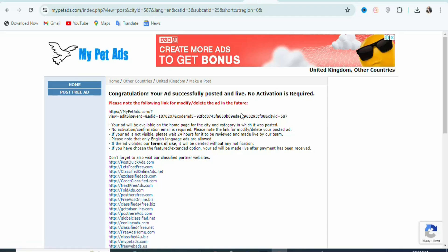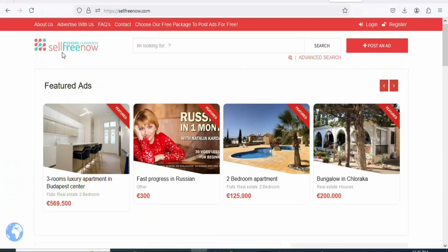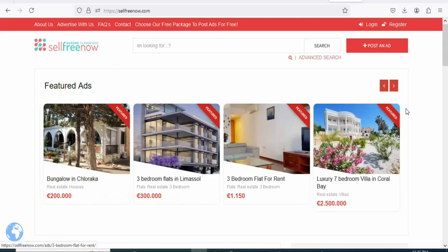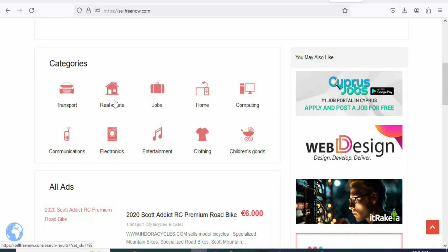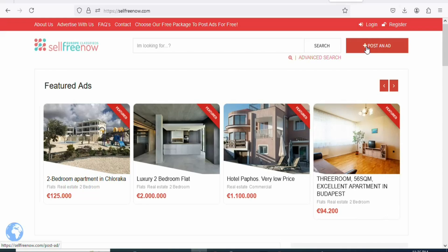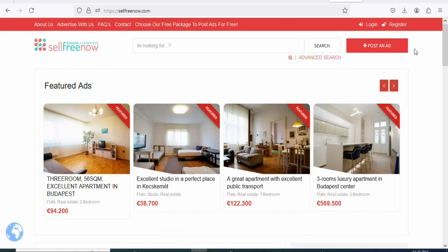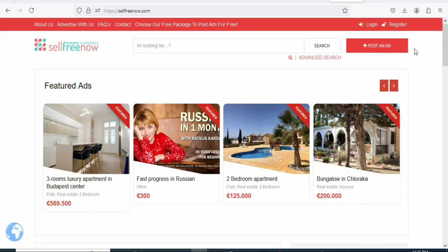Apart from mypressask.com, there are other websites where you can post your ad for free without paying for anything. You can also post your ad on sellfreenow.com. On this website you are not required to pay anything before you post your ad. There are many categories where you can also post your ad for free. All that you need to do is click Register, create an account, login, and then click Post an Ad to follow the form and post your ad for free. That is it for today's video. If you are new and have not subscribed, kindly hit the subscribe button and press the notification bell for updates of my next videos.